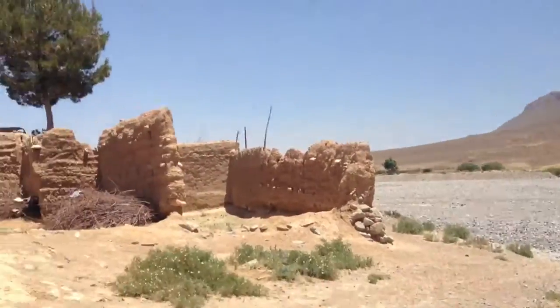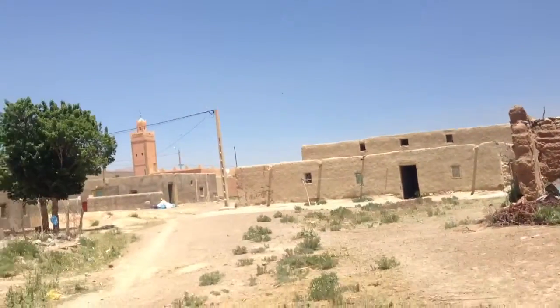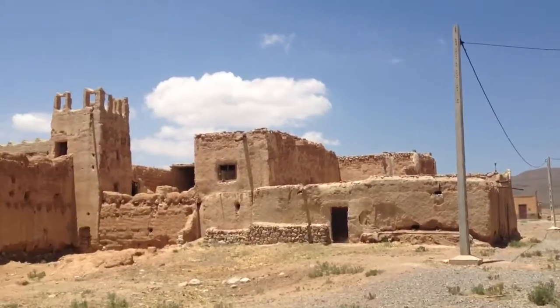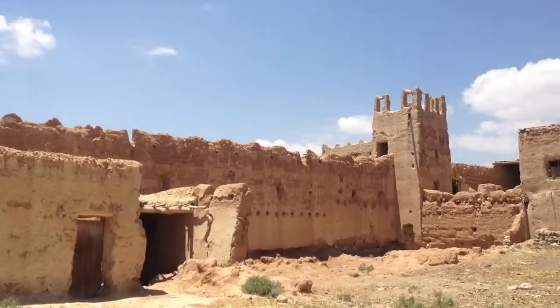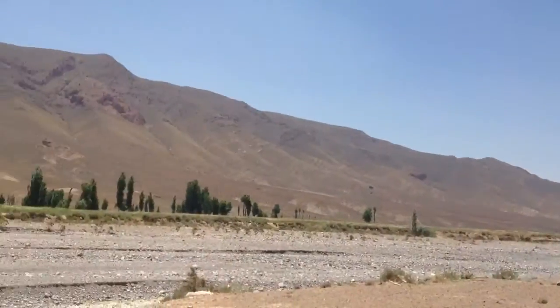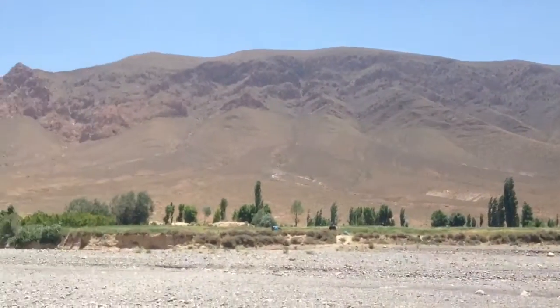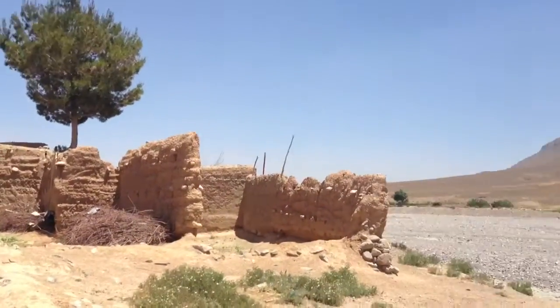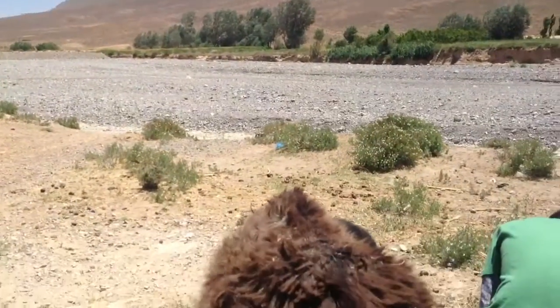We stopped off in a town about an hour south of Midelt, after having tea with some people in their adobe home, or their Tuareg home, or Berber home. I'm not quite sure, but we had a lovely time.